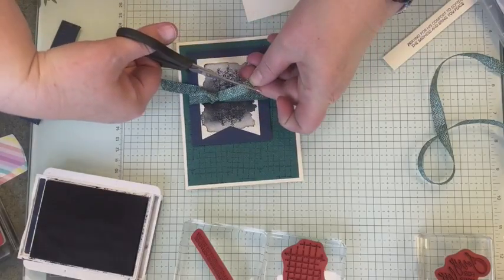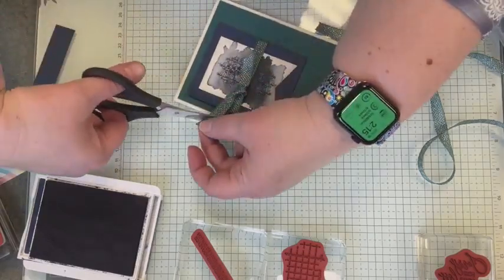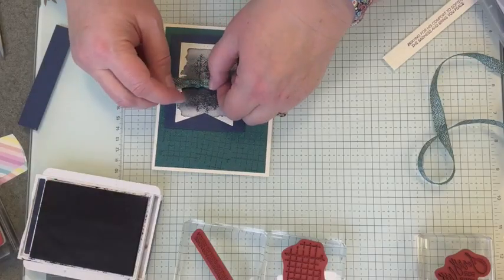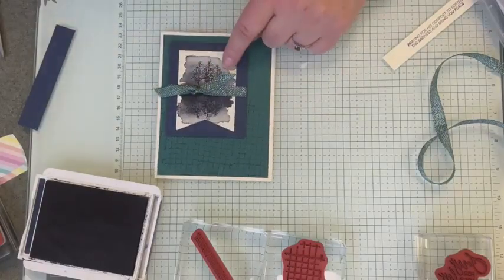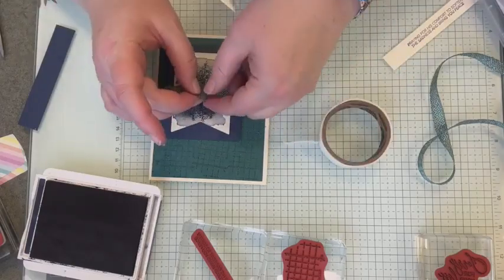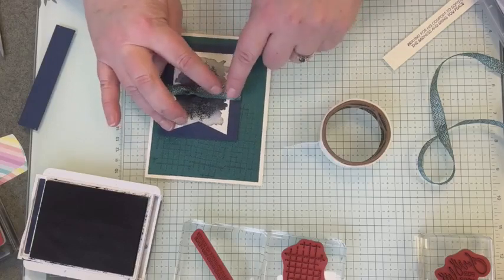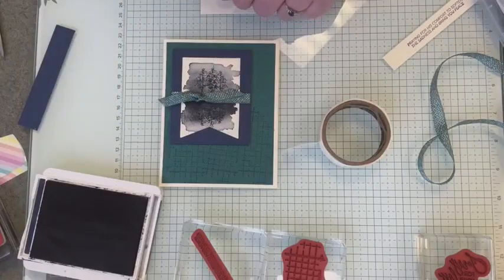We're going to cut that at an angle and cut this one here. I like the way that looks. So now I can move this wherever I want it to be. And if I don't like where that end is going — we're just going to take a glue dot, carefully peel that glue dot off, stick it underneath the ribbon, and put that ribbon end right where I want it to stay. The other one is staying where I want it to, but now we're going to make this one stay.